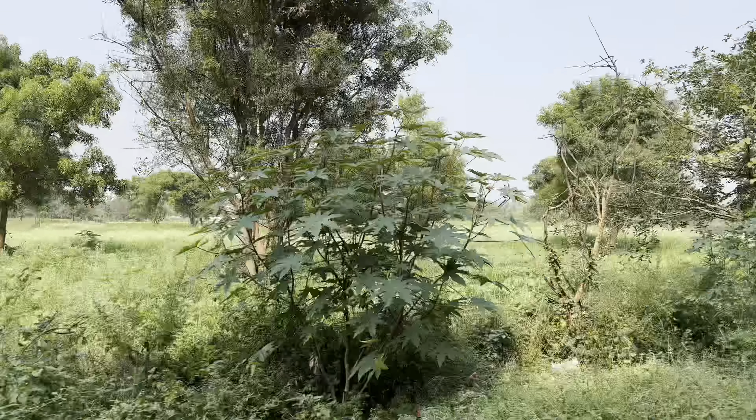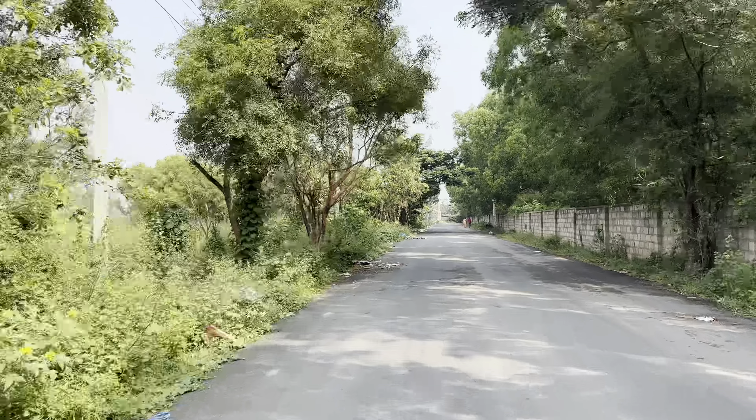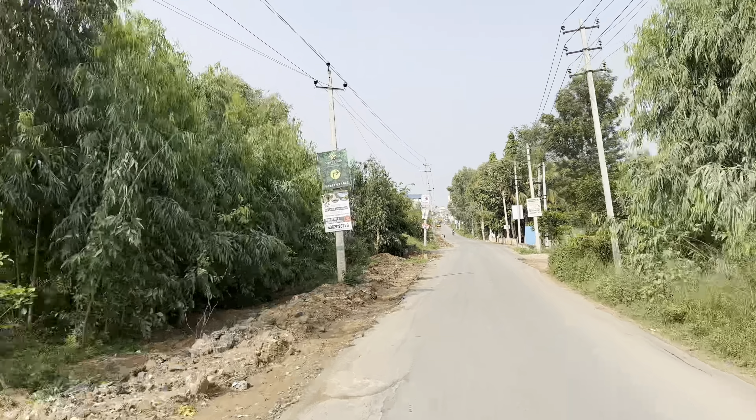We started at around 9am from Bangalore and the weather was perfect. We passed through beautiful farms and found an idyllic spot to have our pre-packed breakfast under a mango tree.